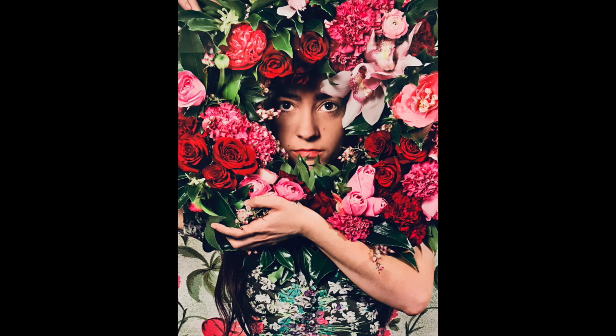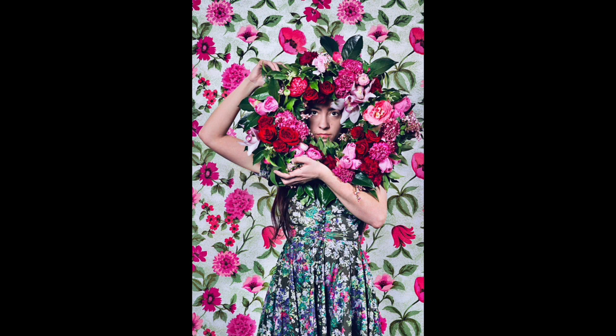The slightly off-center positioning of the model in the photo lacks symmetry, but the artist creates an asymmetrical balance with the placement and angle of her arms and the wreath she's holding. The interesting pattern of the multiple floral themes creates depth and gives the illusion that the model is entangled and almost suspended in these flowers.